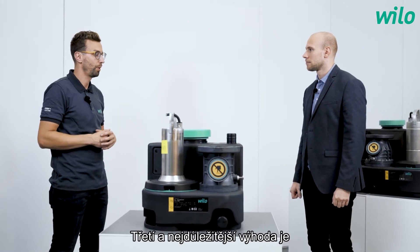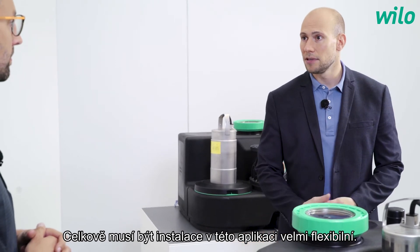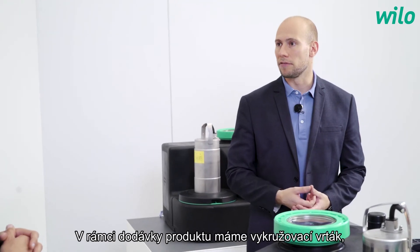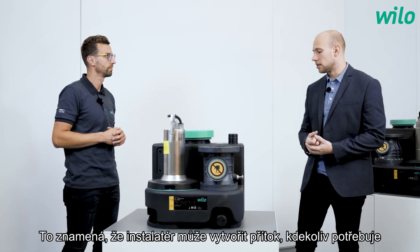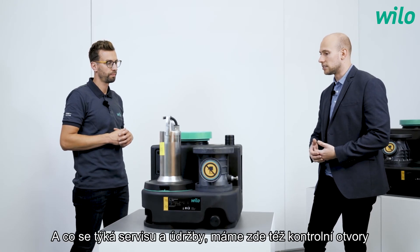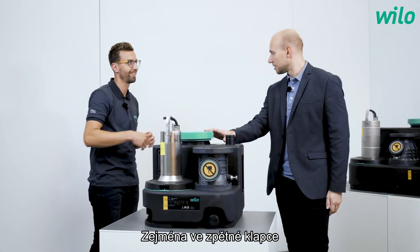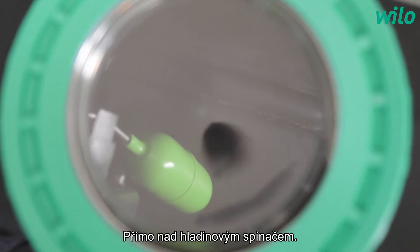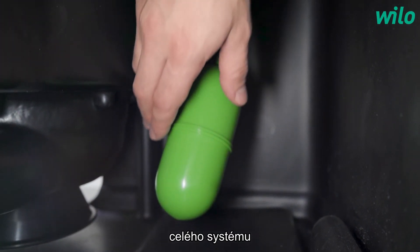The third and most important benefit is service and maintenance. The installation must be very flexible, so we provide three selectable inflow areas around the whole tank. The scope of supply includes a circle saw and the necessary lip sealing, so the plumber can create the inflow wherever needed. For servicing, we have inspection holes in the non-return wall and the tank, plus a transparent cover placed directly above the float switch — allowing a quick, hygienic visual check of the whole system without removing any parts.